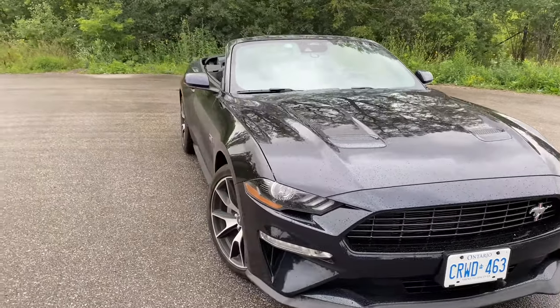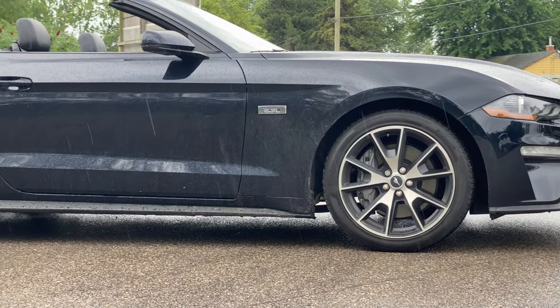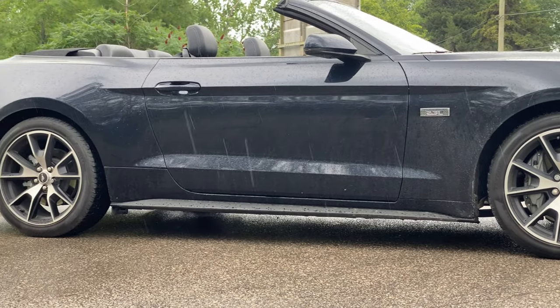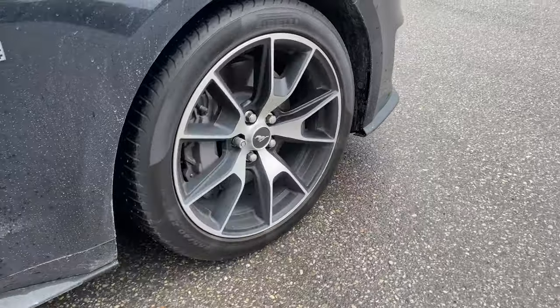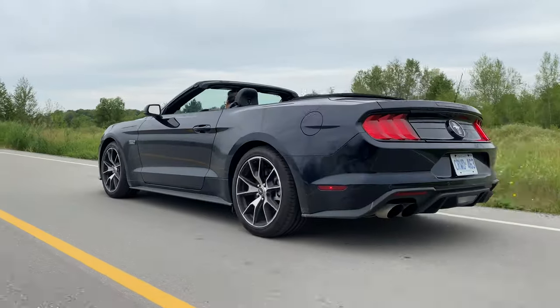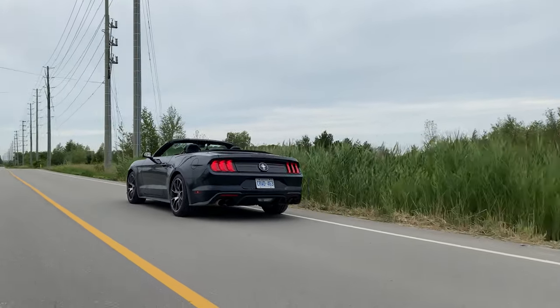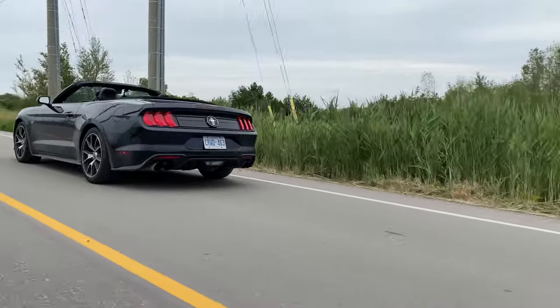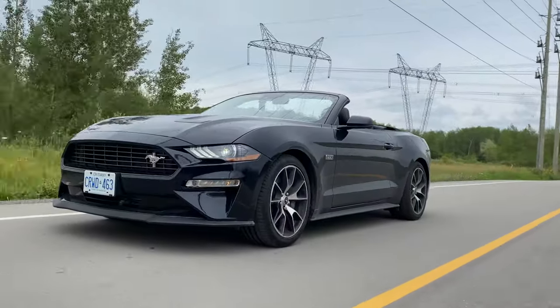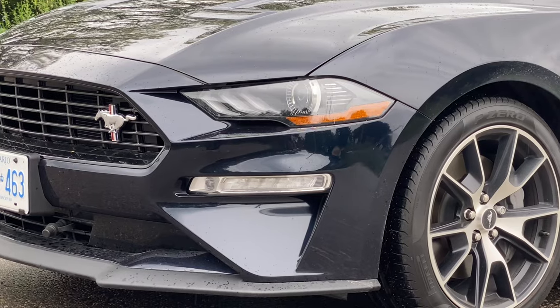The main wheels are 19-inch, included in the performance package. These are high-performance summer tires — not track tires — and in certain weather there's absolutely no traction, so they're for normal use. This is also a facelift Mustang, which is why you can see the design changes at the front compared to the pre-facelift.